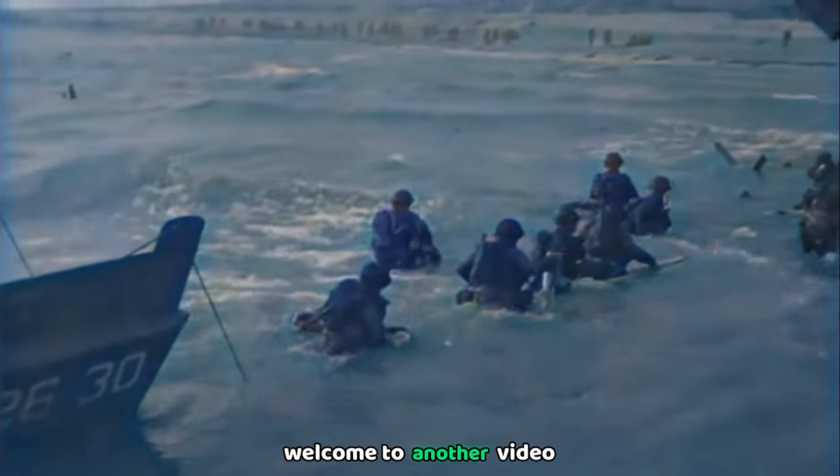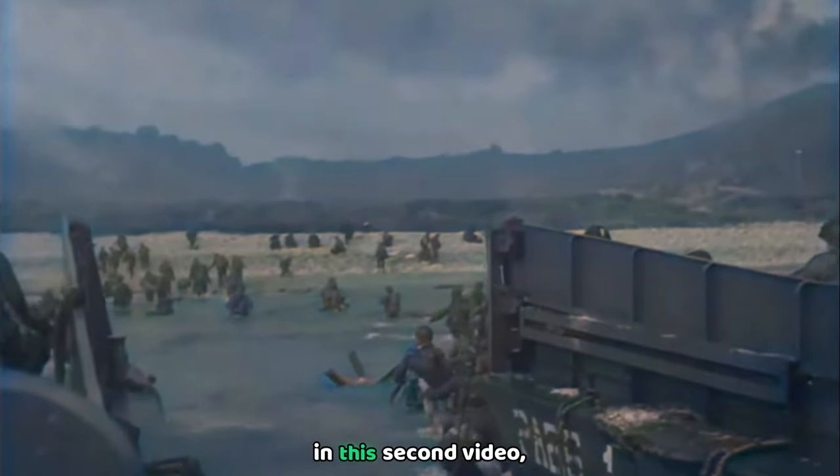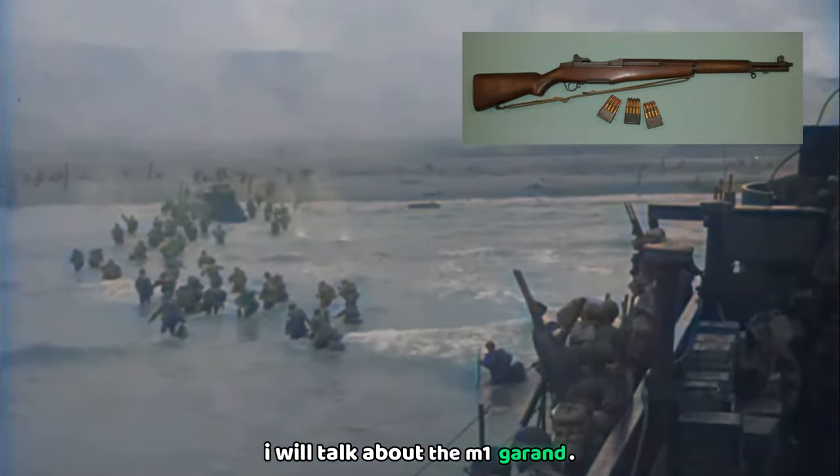Hello, everyone. Welcome to another video about the most iconic weapons of World War II. In this second video, and as you saw in the intro, I will talk about the M1 Garand.